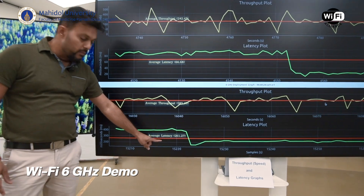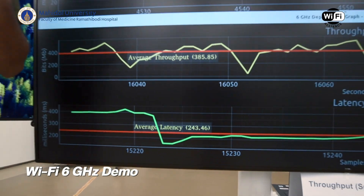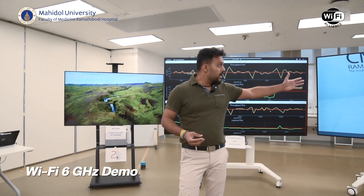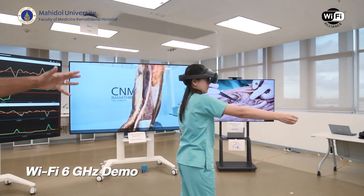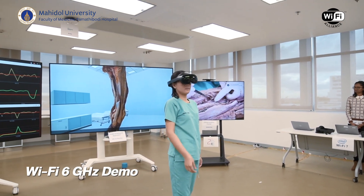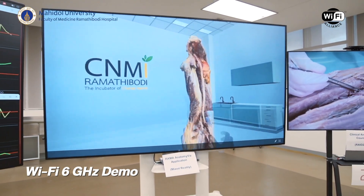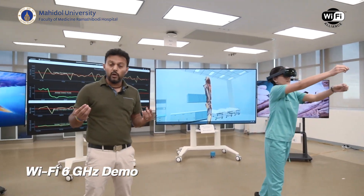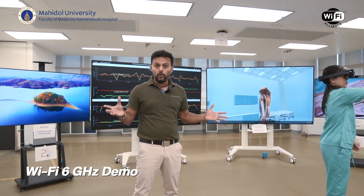If you look at the throughput on the graph, it's lower than 600 megabits. However, I want you to zoom in on the latency — it's almost 260 milliseconds, which is really, really bad. To show what that means in real life, zoom in on what Dr. Benita is doing. She's playing with an object, but the video is frozen. The casting she is doing is already frozen. She's moving, but the object is not moving with her. It's showing you the real-world impact of latency and how broken the student experience is with only the lower 500.